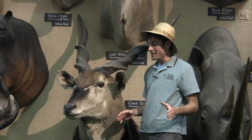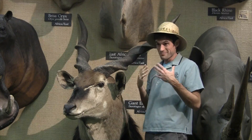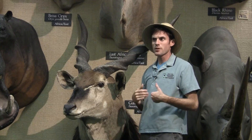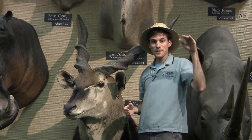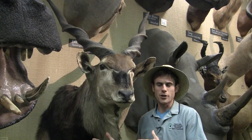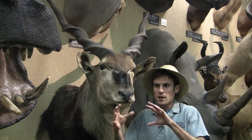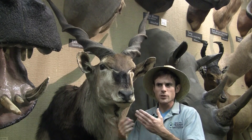They can weigh over a ton and are six feet tall at the shoulder, so very large animals. But despite their size, they can still run up to 40 miles an hour and can clear fences that are five feet high without any problem. They live in herds of about 25 members, sometimes larger herds, but those are usually temporary.